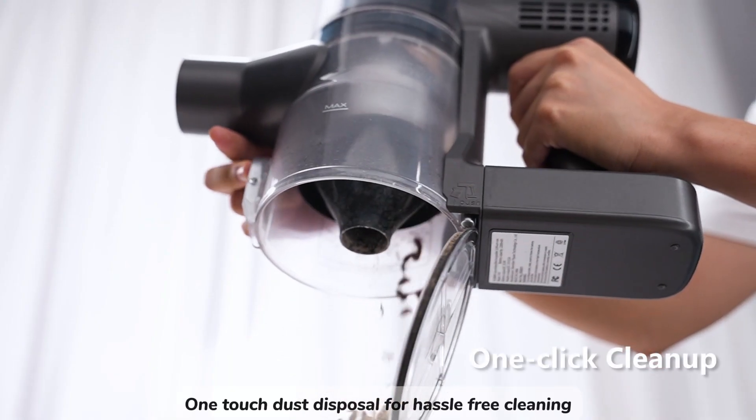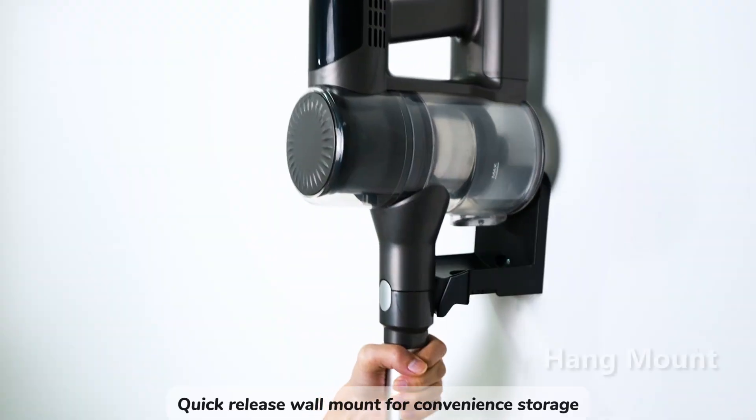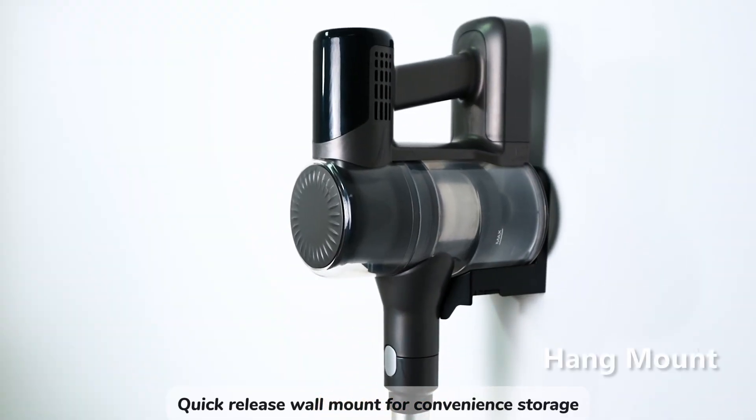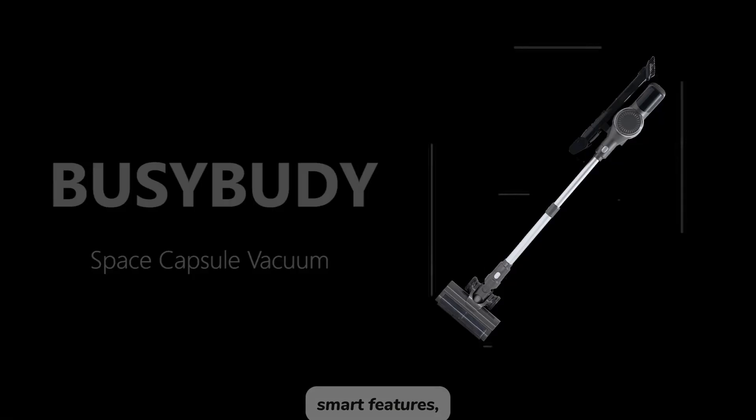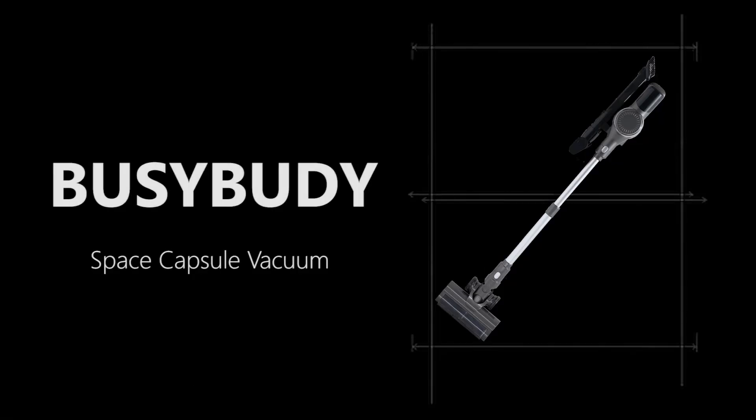One-touch dust disposal makes cleaning hassle-free, and a quick-release wall mount offers convenient storage. In summary, the TD-1 Vacuum Cleaner offers powerful performance, smart features, and convenient solutions for a cleaner home.